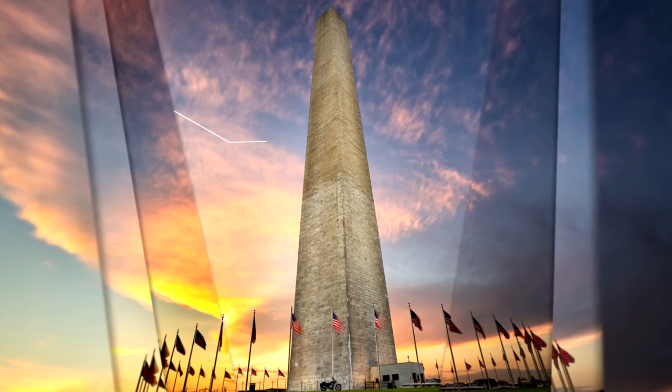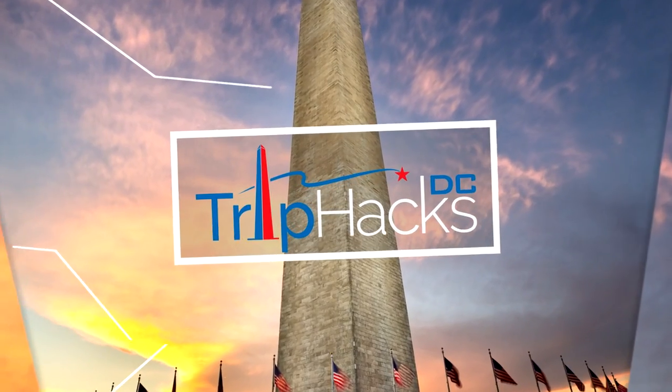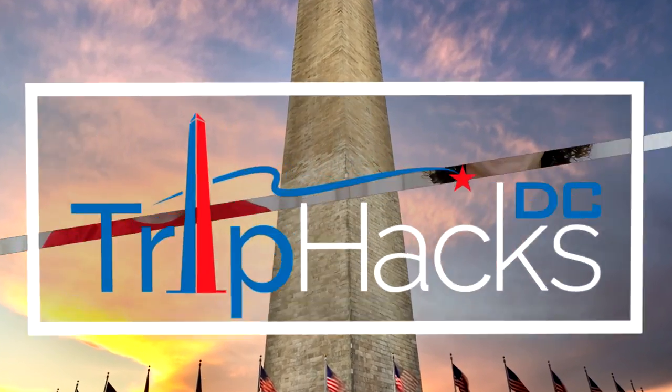We are going to tell you about five weird memorials you can see in Washington, D.C. Hello, welcome to Trip Hacks D.C. My name is Rob. I'm a tour guide here in the nation's capital.